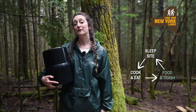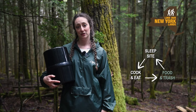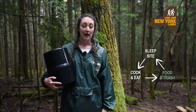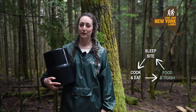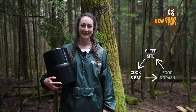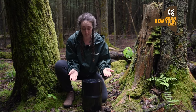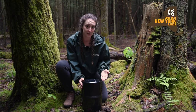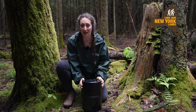Bear canisters are a highly effective way of storing your food and trash. In fact, they're required when camping in the eastern high peaks wilderness. Outside of the high peaks, bear hangs and other forms of food storage are acceptable. Bear canisters, or bear cans, are made of thick hard plastic and have a locking mechanism that makes it difficult for animals to break in or chew through.